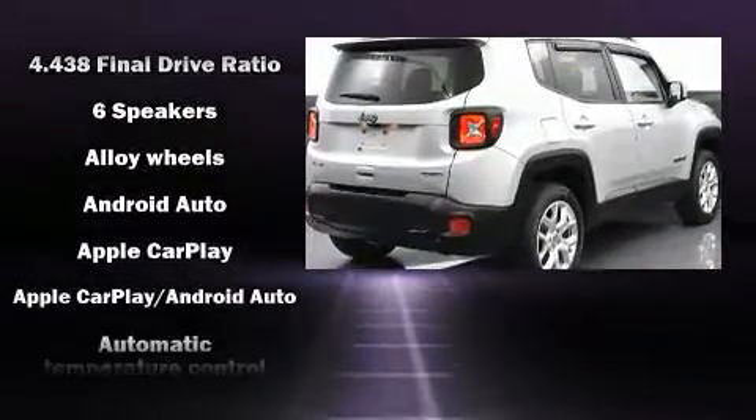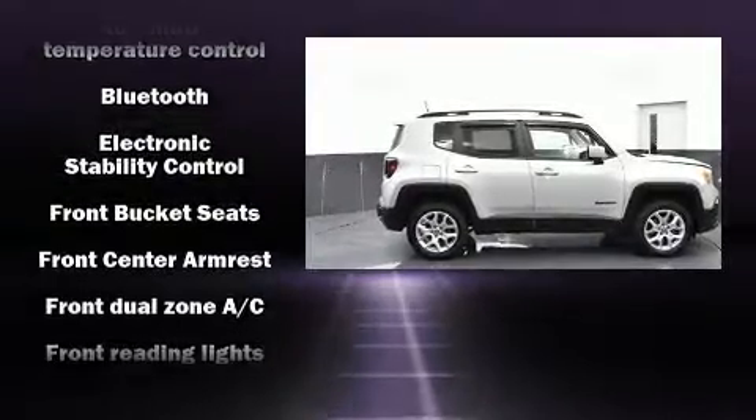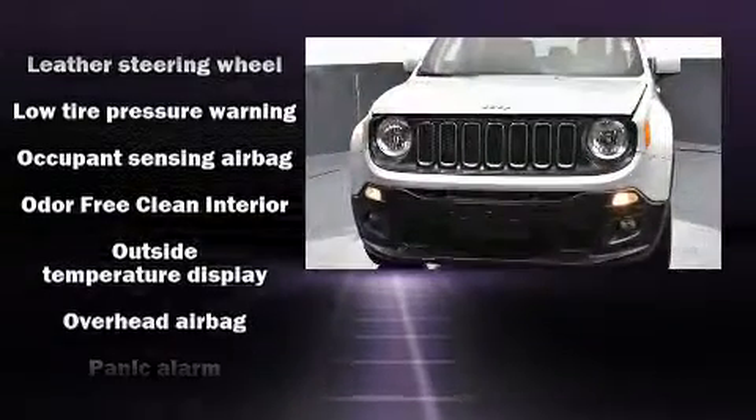4-wheel drive allows you to go places you've only imagined. Jeep prioritized practicality, efficiency, and style by including front fog lights, heated door mirrors, a roof rack, rear wipers, and much more.